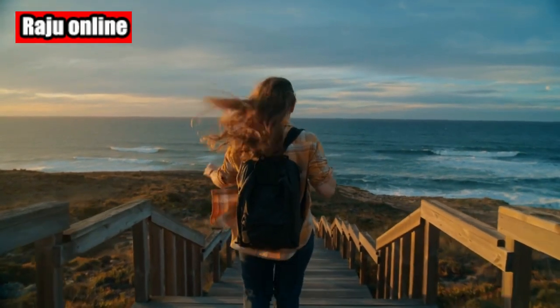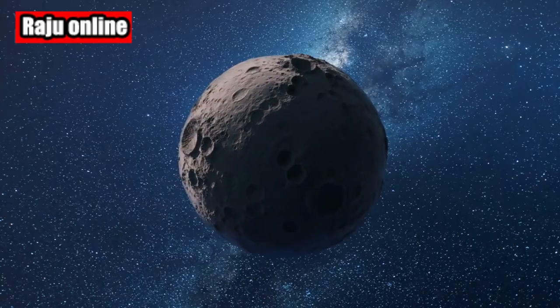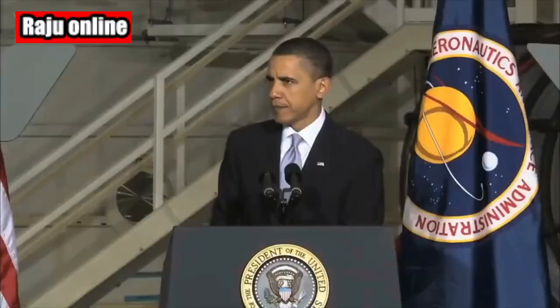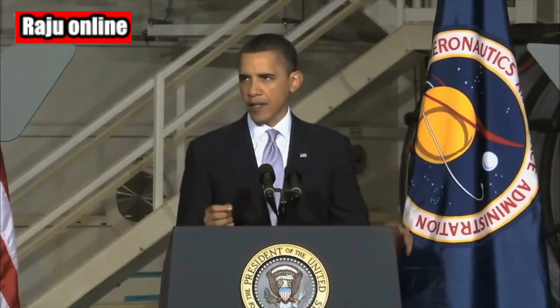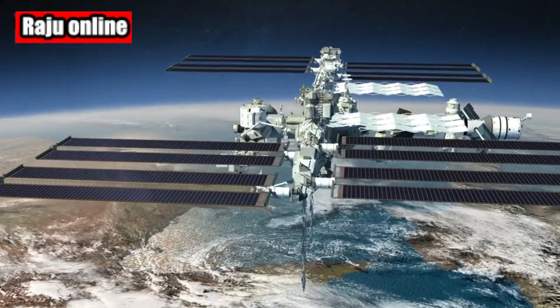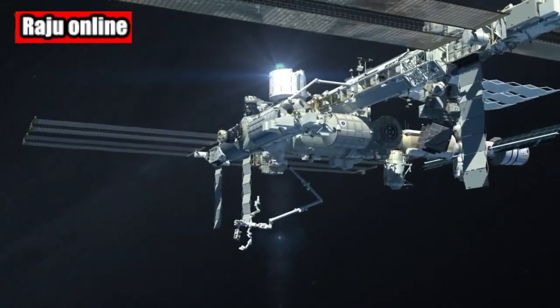Let's take a moment to enjoy the remarkable journey that CRS-28 has had. It all began on June 5, when the Cargo Dragon was launched atop a Falcon 9 rocket. The spacecraft carried an impressive payload of approximately 7,000 pounds — 3,200 kilograms — consisting of crew supplies, experiments, and vital station hardware. The following day, it successfully docked with the Harmony Module's space-facing port.